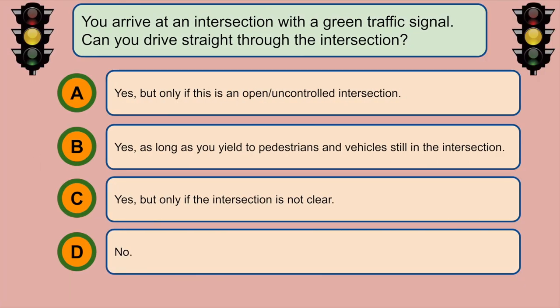You arrive at an intersection with a green traffic signal. Can you drive straight through the intersection? B. Yes, as long as you yield to the pedestrians and vehicles still in the intersection.